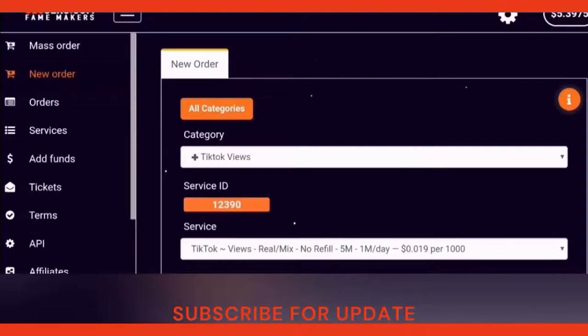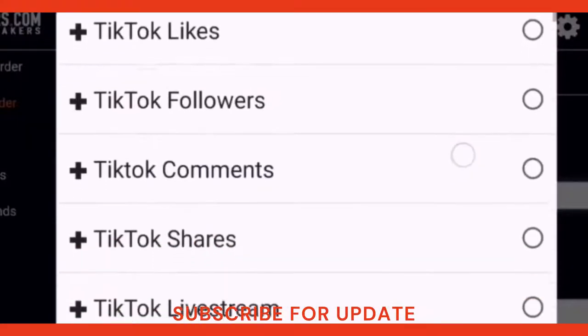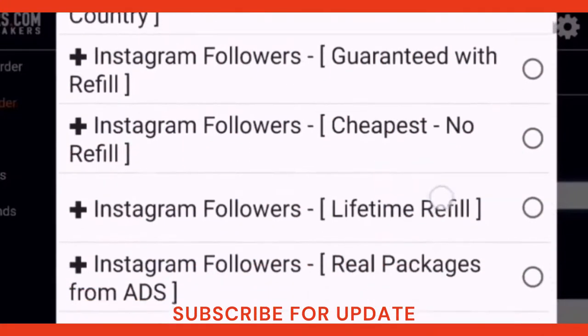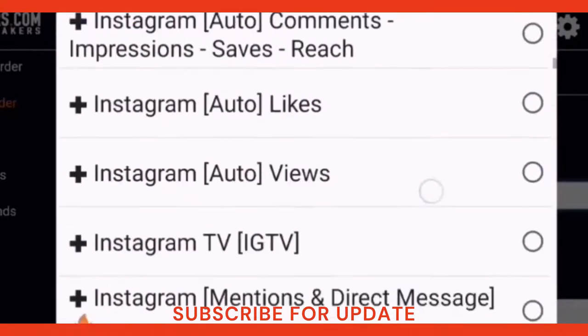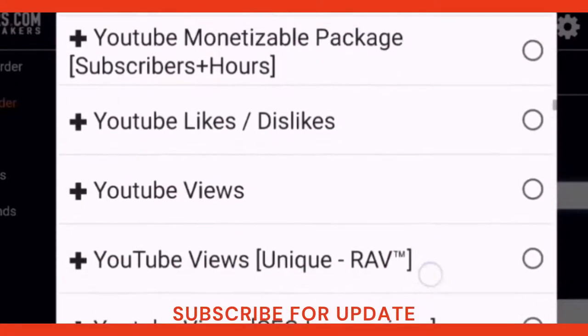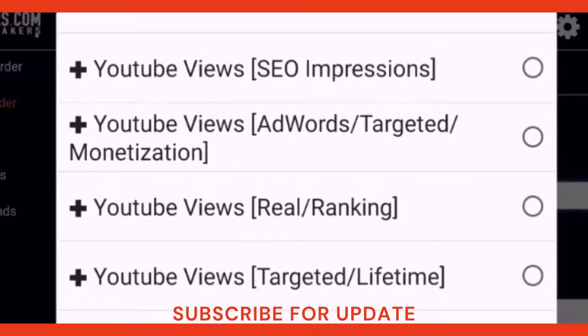Now let's show you how to make orders for your social media. First, click on the category to see the orders available for you. As you can see, you can make orders for all the major social media platforms. There are TikTok views, likes, and followers orders, and you can choose the order you like. There are also orders for Instagram, Facebook, and YouTube.